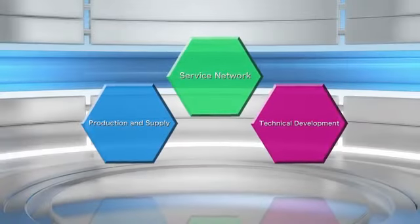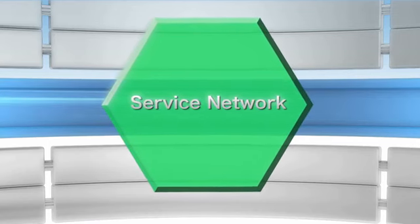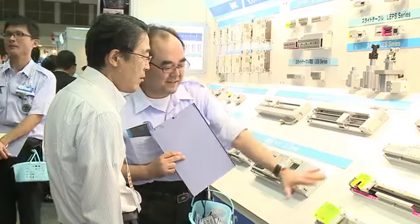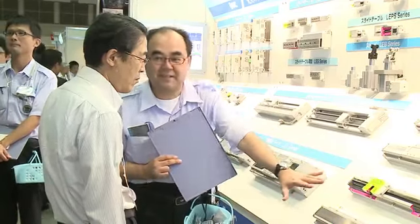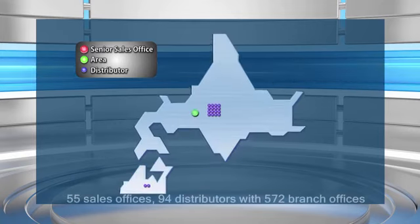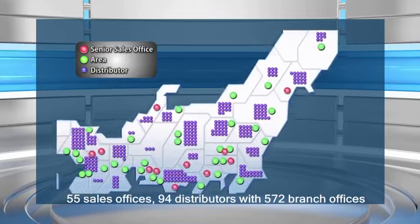SMC has a service network that spans the globe. Our over 6,000 sales staff members worldwide maintain close relationships with our customers as they carry out their sales activities in order to advance new product development and implement service improvements. Inside Japan, we have 55 sales offices and 94 distributors with 572 branch offices.